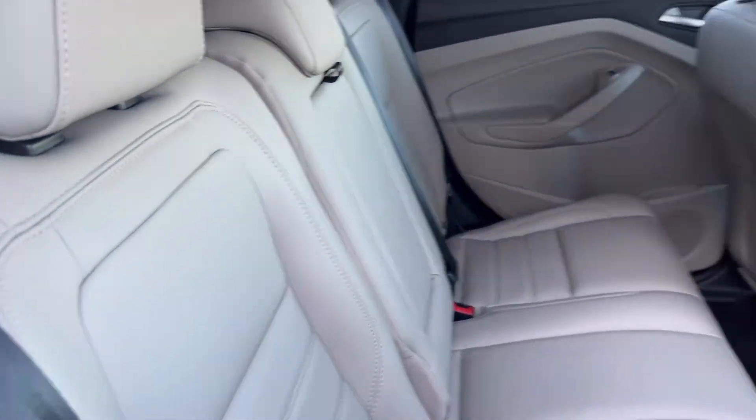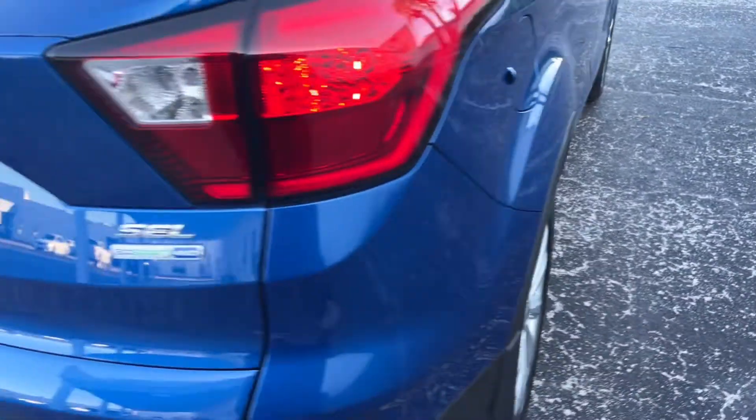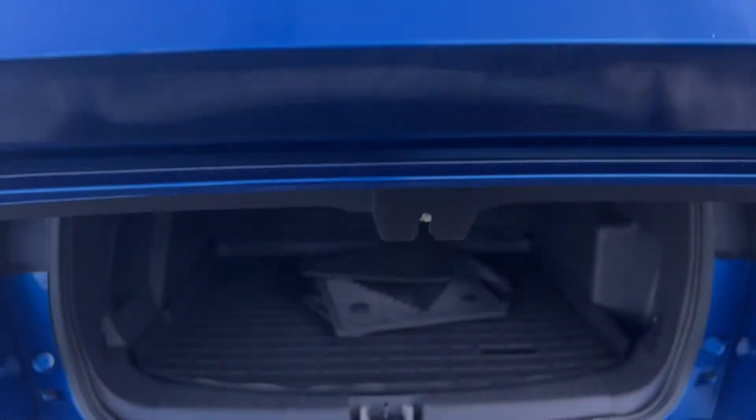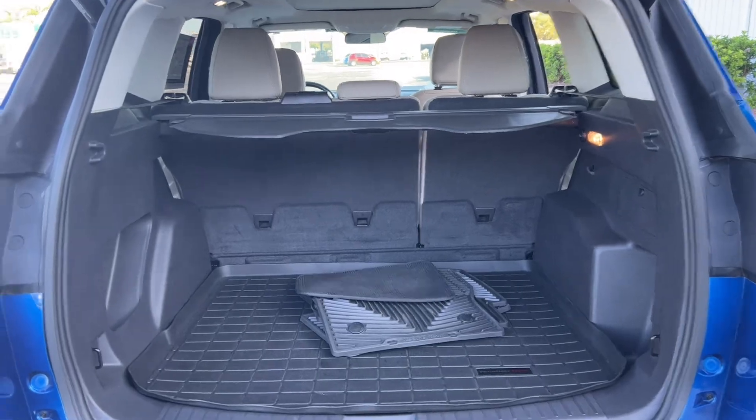There's a look at the rear seat. Aluminum wheels, backup sensors, backup camera, power tailgate, lots of storage in the rear, and the rear seats fold down for additional storage.